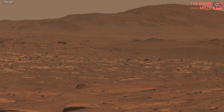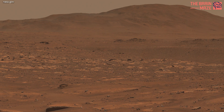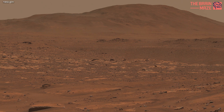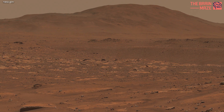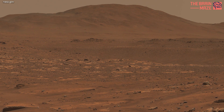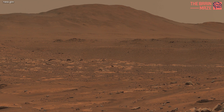This new panorama of Mars just got released, and it's stunning indeed. Composed of 993 individual images and 2.38 billion pixels, this 360-degree mosaic taken by NASA's Perseverance looks in all directions from a location the rover science team calls Airy Hill.